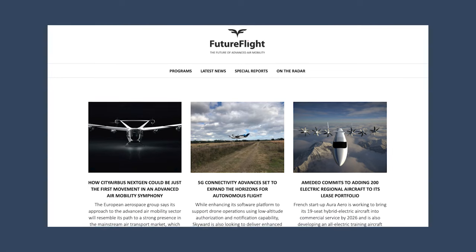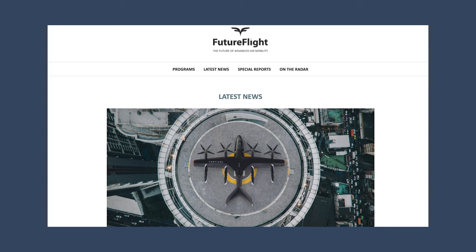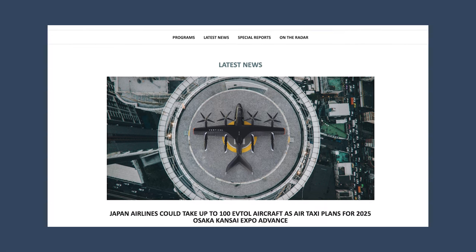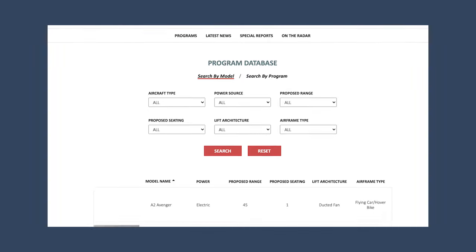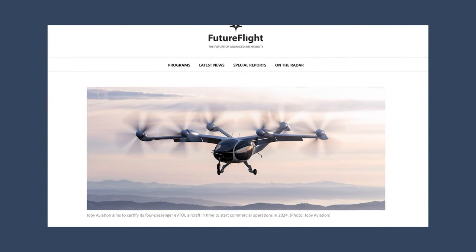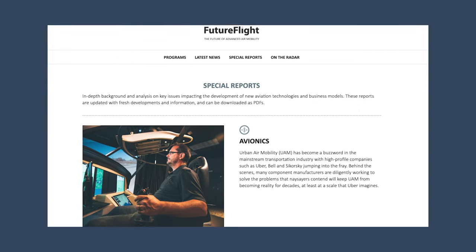Future Flight is closely following the path to the launch of commercial eVTOL aircraft operations. Our reporters are going in depth to cover the issues involved and how these are being addressed. Keep coming back to our platform for our exceptional news coverage of this exciting part of the aviation industry — and thanks for watching.